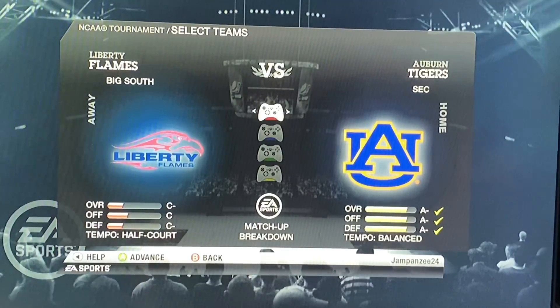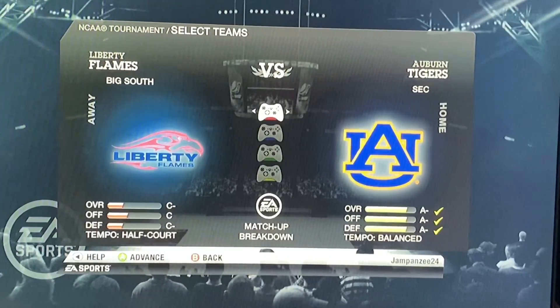This one should be a blowout here with Auburn. I think Liberty could actually pull off the upset if this was in real life, but we'll kind of see what happens here. In the last video, you saw St. Mary's vs. Rutgers. I'm not going to spoil it if you haven't seen it yet, but we will now have Auburn vs. Liberty in the final game of today's videos. Let's get into it.